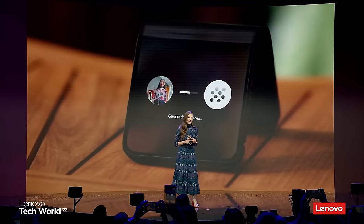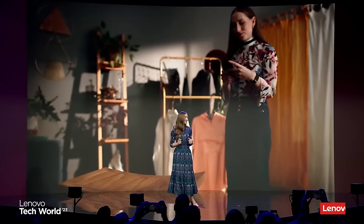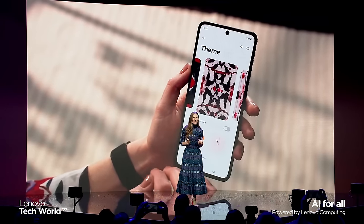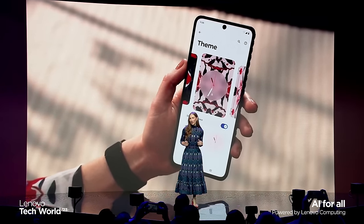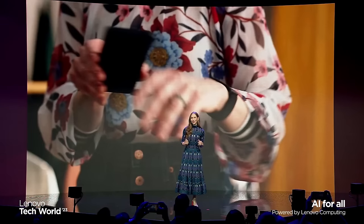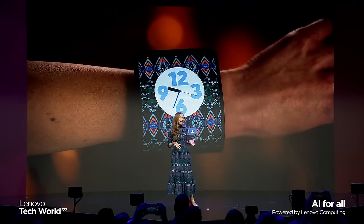For example, we've developed an AI model that runs locally on the device, which allows a user to bring their personal style to their phone. Users can upload or capture a photo of their outfit to produce one-of-a-kind AI-generated images that match their style. I did this moments ago and created a unique wallpaper based on my look.